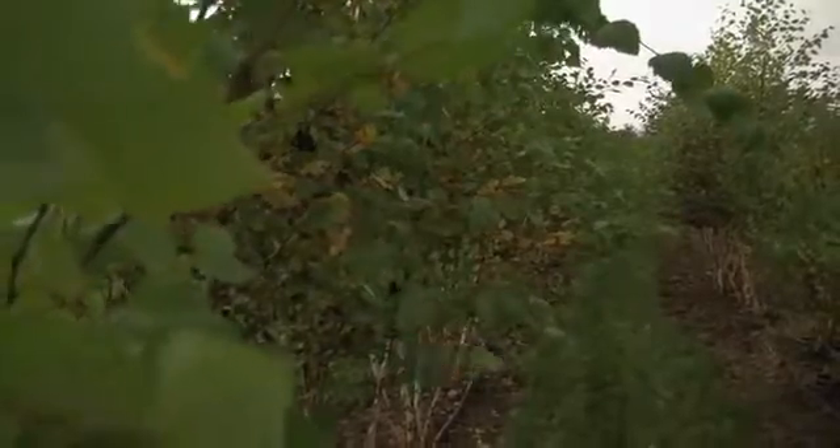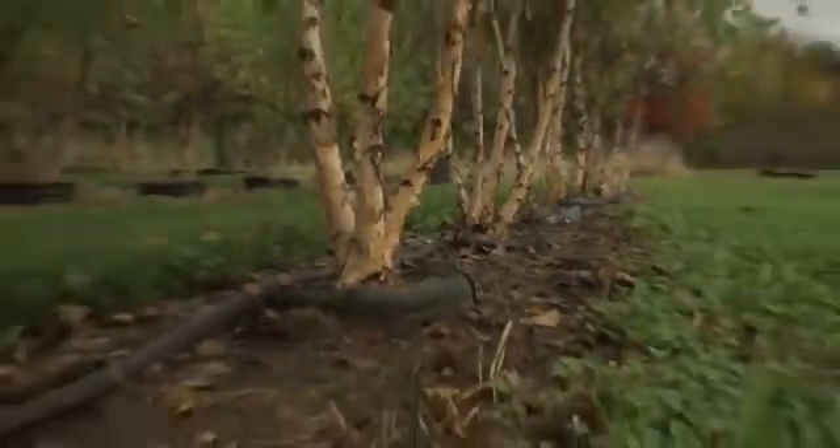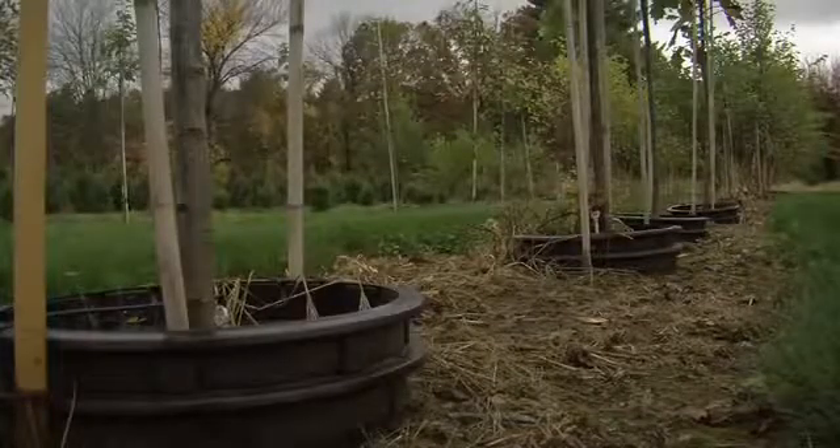Weather plays a big factor in everything including research, so we use a lot of trees and a lot of replication. We have three different sites, so there are variables not only in terms of weather but also soils, and statistically it all comes out in the wash. On this particular site we're dealing with very wet conditions, so we selected trees that would do well in wet soils: river birch and swamp white oak.